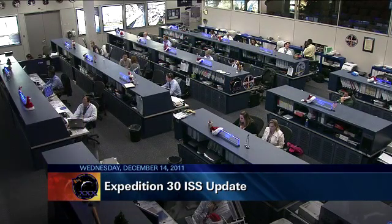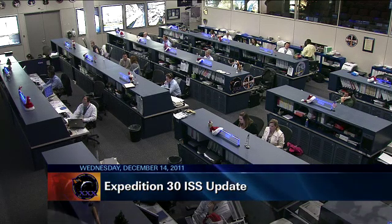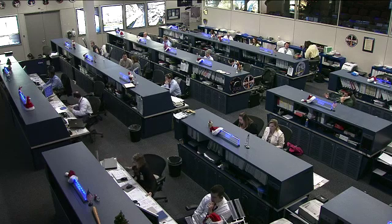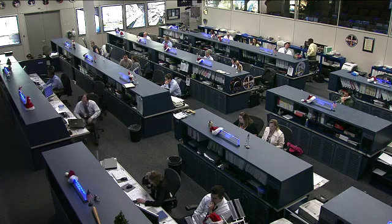Again on board, the crew is in the middle of their afternoon with all activities going smoothly. They had their midday meal just a couple of hours ago and are now back at work. The afternoon has included exercise sessions as well as a couple of smaller medical-type tasks, including a routine private medical conference for Commander Burbank.